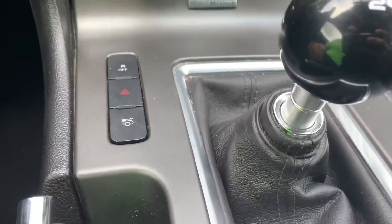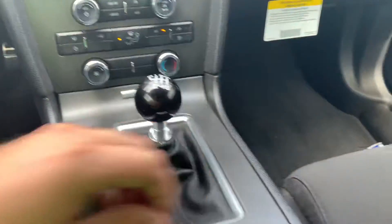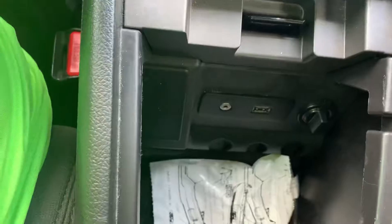Coming on down — there's your trunk pop, your manual transmission shifter, some cup holders in there. Let's see what's down in here — oh, it's a media hub. Cool beans.